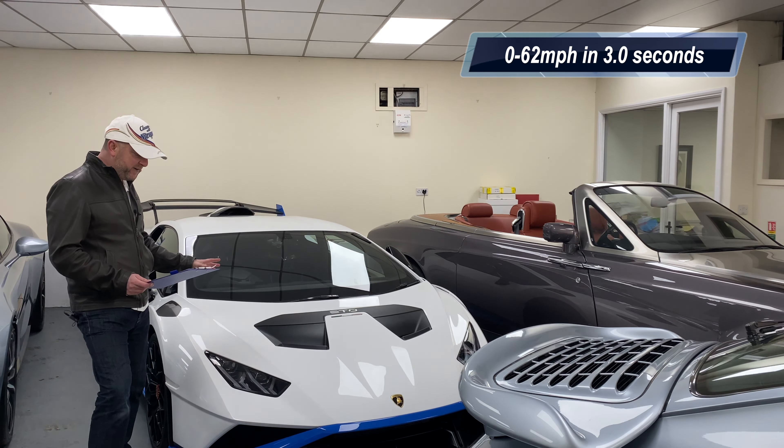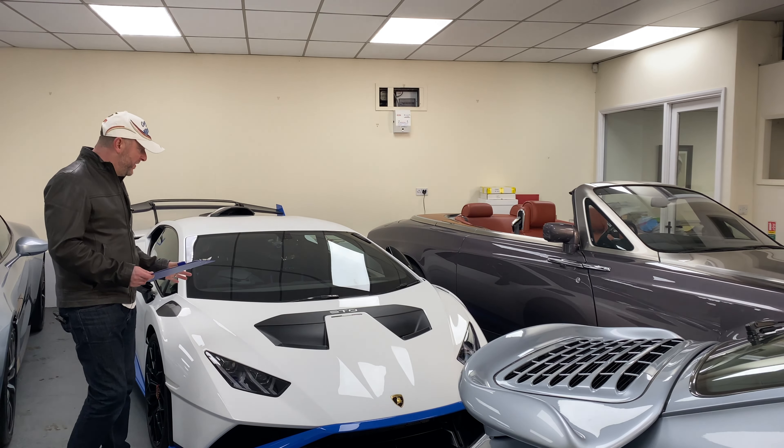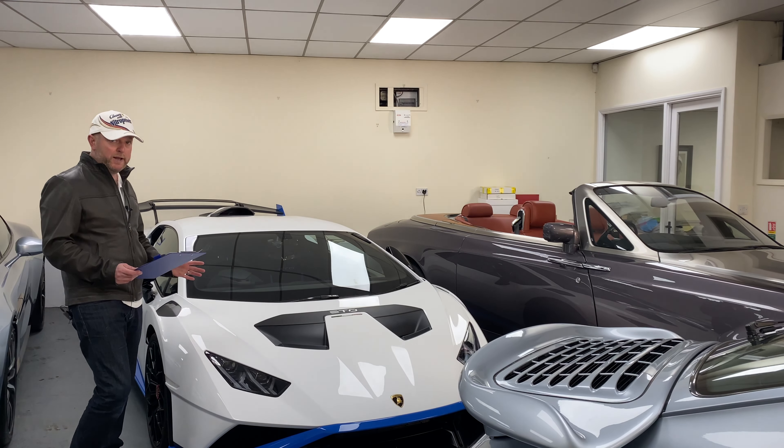0-60 in 2.3 seconds, and 0-124 miles per hour takes 9 seconds, so it's bloody fast.